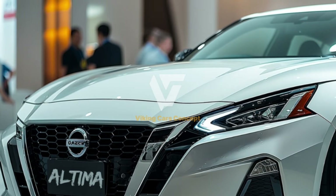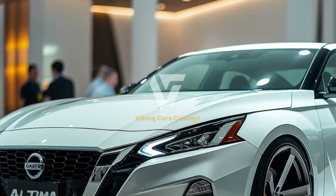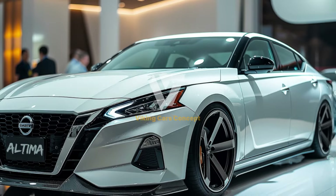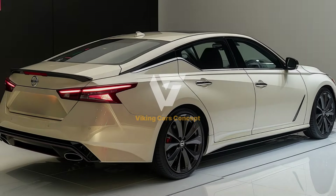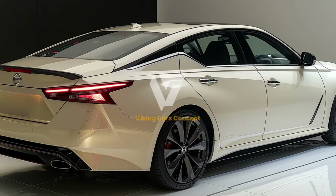The Altima's smooth ride and precise handling make every journey enjoyable. Its fuel efficiency is equally commendable, making it a practical choice for both daily commuting and long-distance travel.